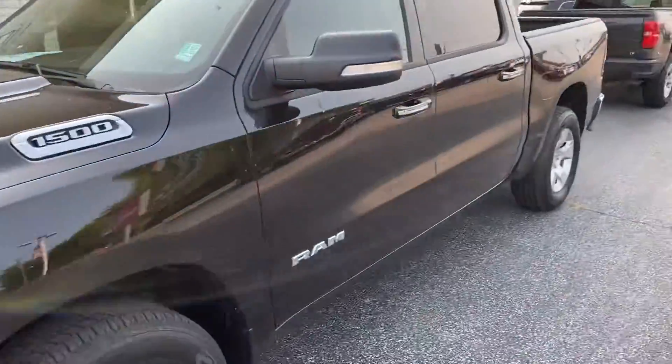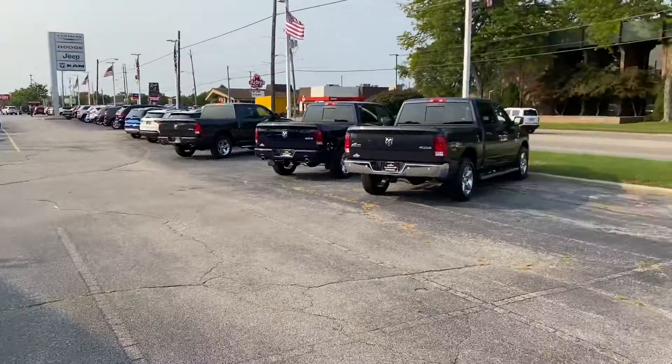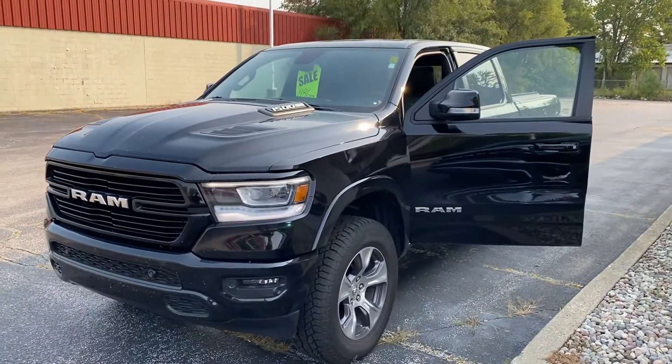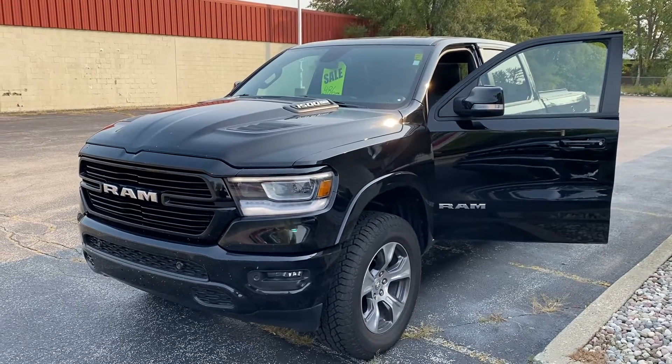Just to show you, there are a couple other options here on the lot — we have this brand-new Ram, we have a Chevy Silverado, and we have some other pre-owned Rams. I'm gonna shoot you this video. If you have any questions, give me a call at 231-638-8258. I look forward to hearing from you.